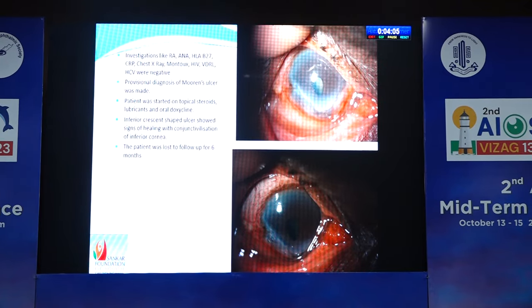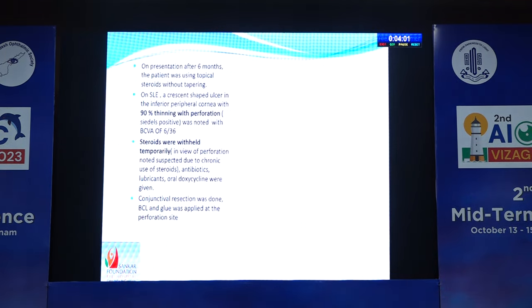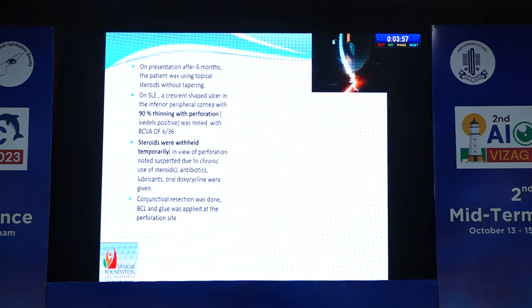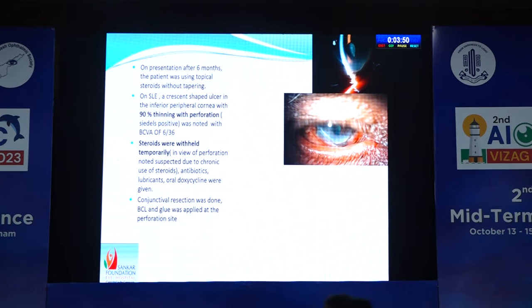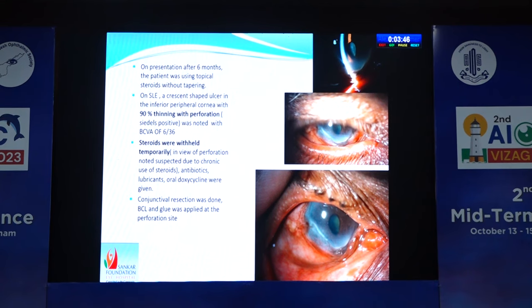The patient was lost to follow-up after six months. When he presented again after six months, he was using topical steroids without tapering. On slit lamp examination, a crescentic-shaped ulcer in the inferior peripheral cornea with 90% thinning, with perforation — which was Seidel's positive — was noted this time, with best corrected visual acuity of 6/36.